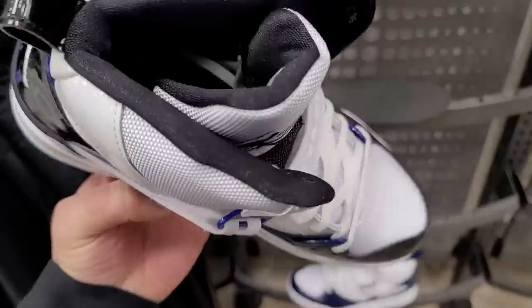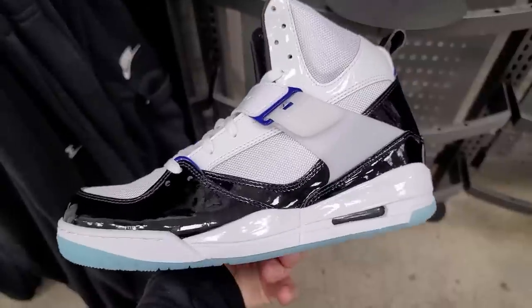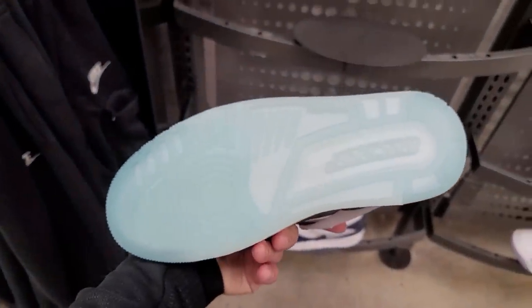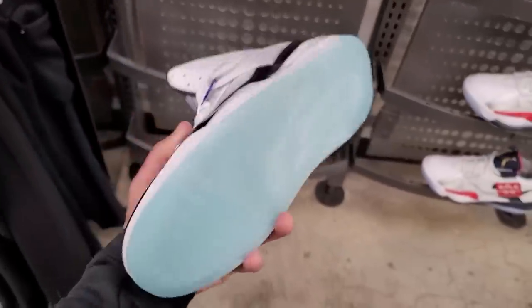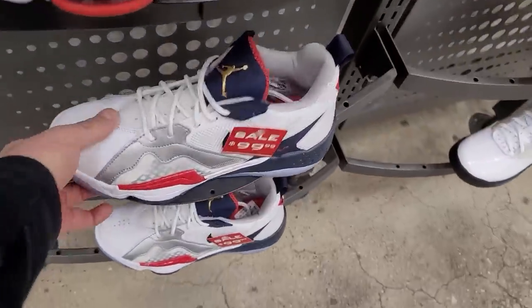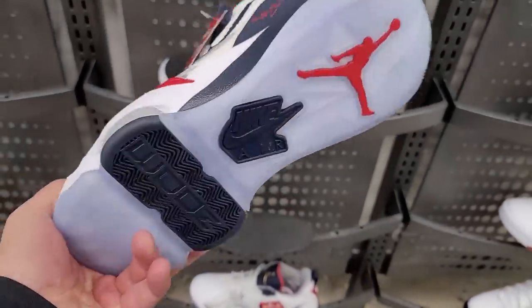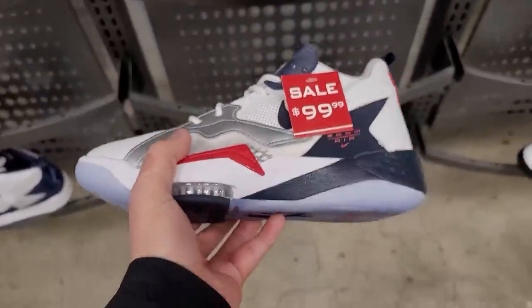That's what keeps me going to the outlets — there is a chance of finding signature shoes for that price. They've got a Jordan 4 bottom, Jordan 3, Jordan 4 bottom. The Zoom 92s are on sale — they do have a little bit of Zoom Air, and they did a PSG version of these so they got a bit of hype, but $100 is a little high.